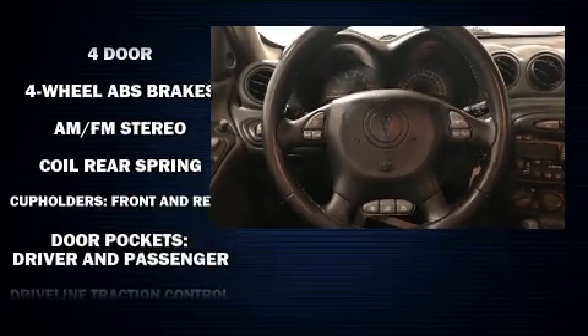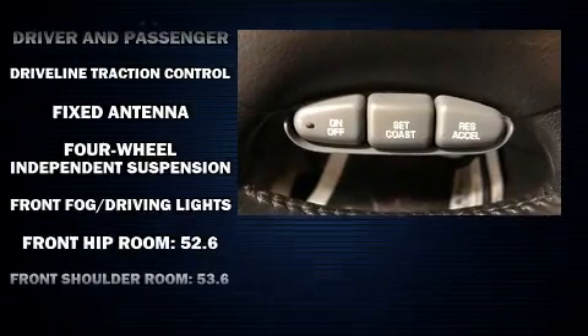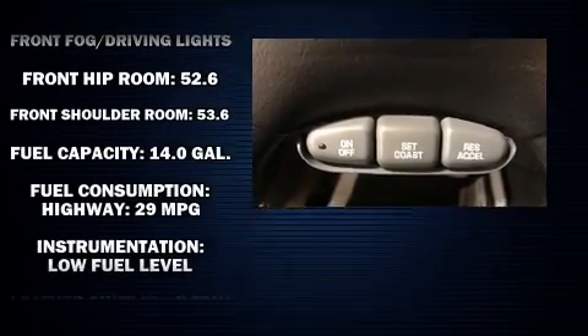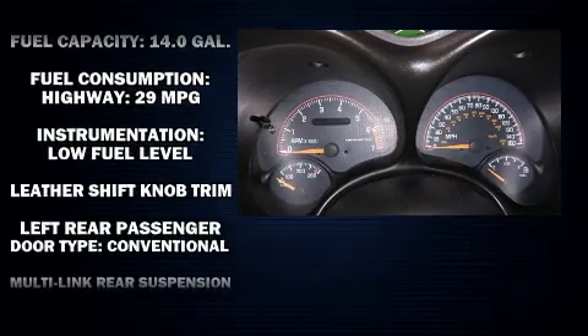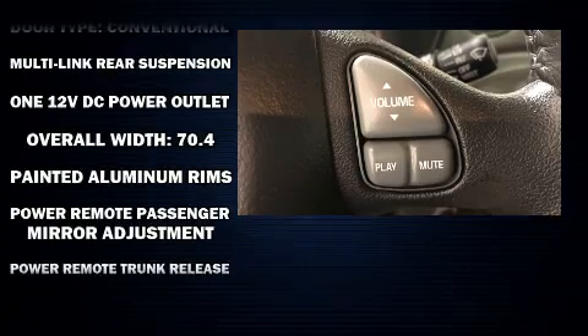Safety equipment has been integrated throughout, including dual front impact airbags, traction control, a panic alarm, and four-wheel disc brakes with ABS. This car was designed with safety in mind, allowing you to drive with even greater assurance.